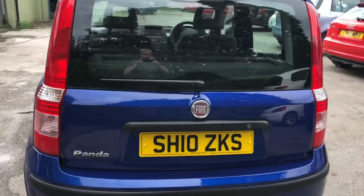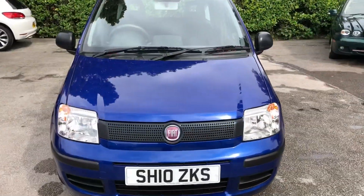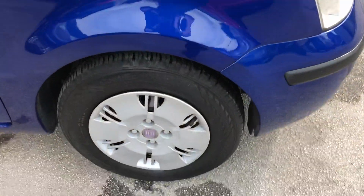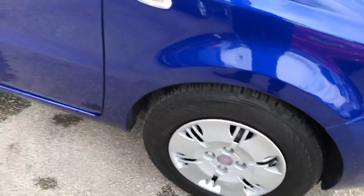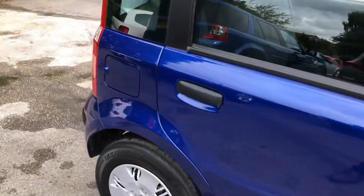Finance options are available on this car — just visit our website or call for details. Thanks to the small engine size and low emissions, this is a cheap and economical car to run. It achieves 68 miles per gallon, costs just £30 road tax, and it's also got a low insurance group, making it an ideal first car.